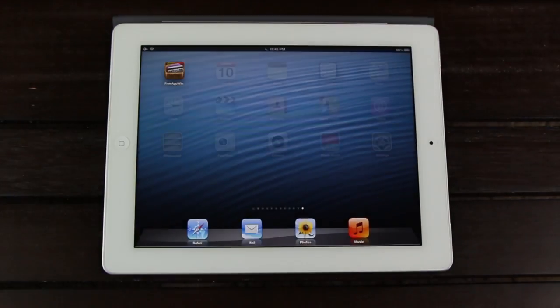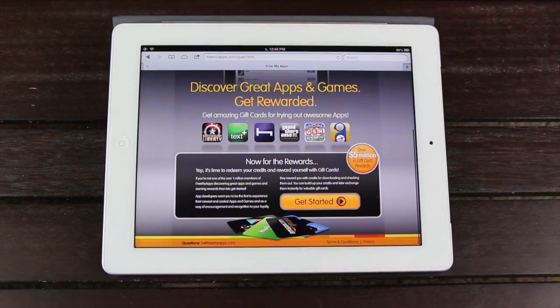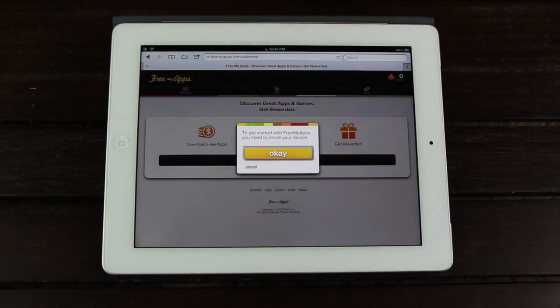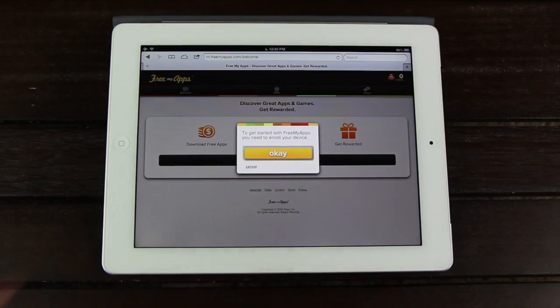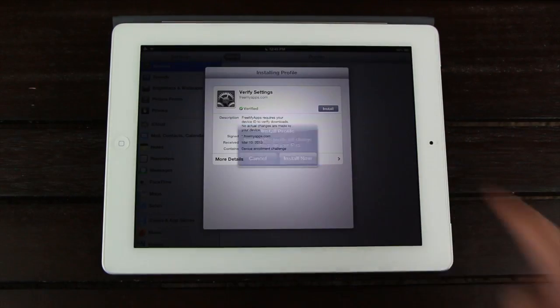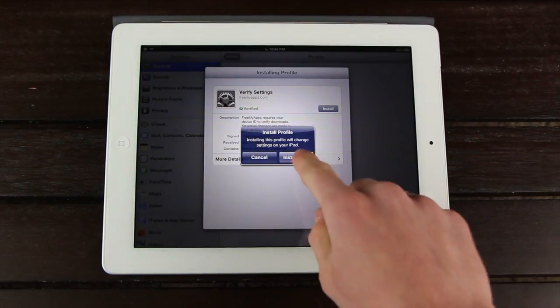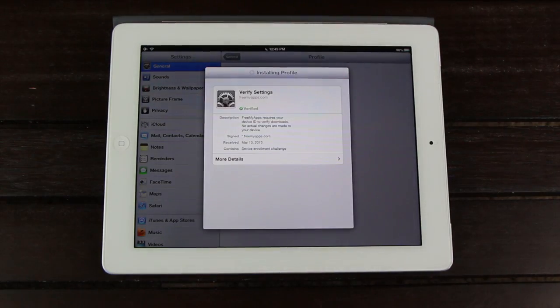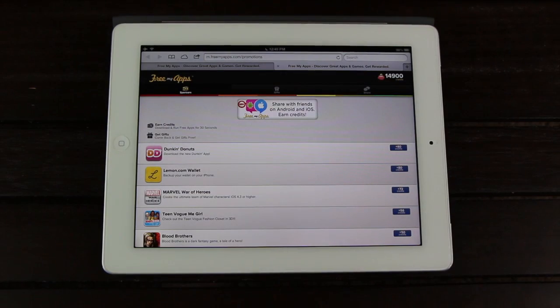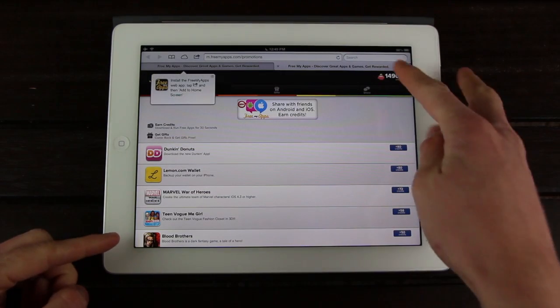And next, let's go over the second service. The setup is practically identical. Just visit the URL down below in the more info, or from the annotation on the screen now if you're on the desktop version of YouTube. Once there, simply tap Get Started, followed by Get Started Again, and OK to the prompt. You'll then be automatically redirected to the settings app, where you'll install another mobile profile that's also verified from a trusted source. After it's installed, Safari will automatically open again, and you'll be able to download sponsored apps for credits.